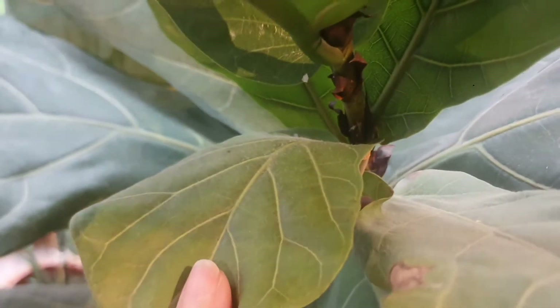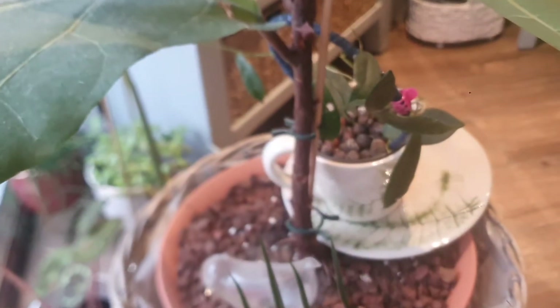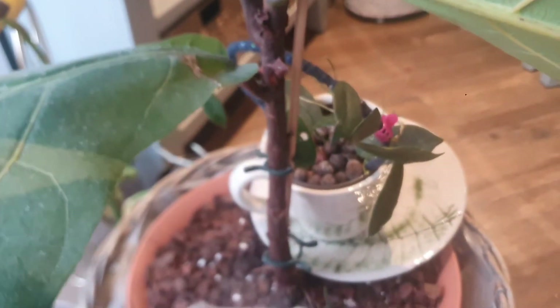Next is my Fiddle Leaf Fig, which is absolutely beautiful. This year it gave me four new leaves — look how beautiful they are. Some of them are quite small and some are quite big. I love this houseplant; it grew so much this year. You can also grow a Fiddle Leaf Fig as a tree — you can see the stem is quite long — and if you want to grow it as a tree, you can downsize the leaves. But I'm going to keep it as it is because I love the way it grows.